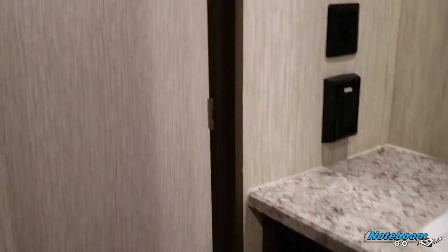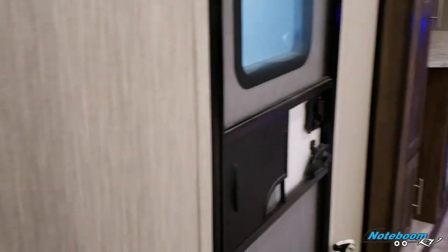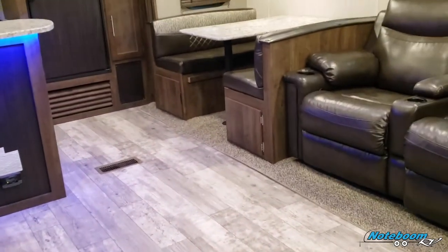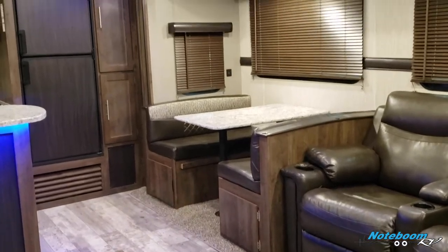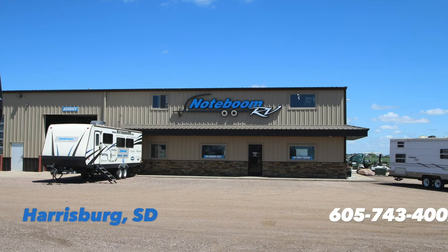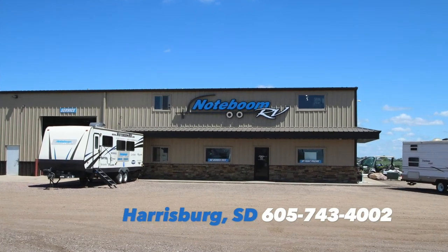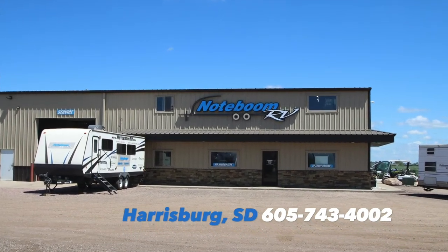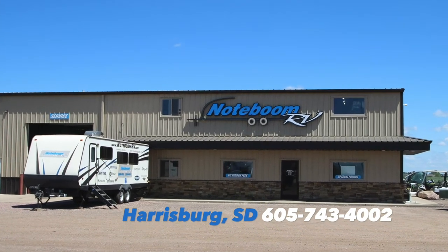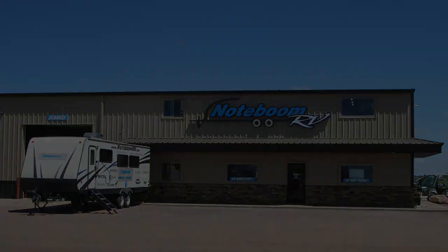This is a pre-owned Keystone Volante 30 EK available now at Notaboom RV, Harrisburg, South Dakota. Stop on in or give us a call at 605-743-4002. We'd love to show you around. Thank you.